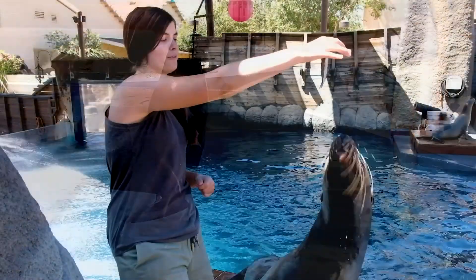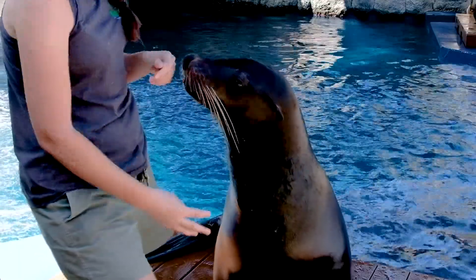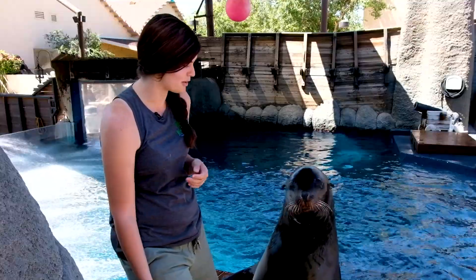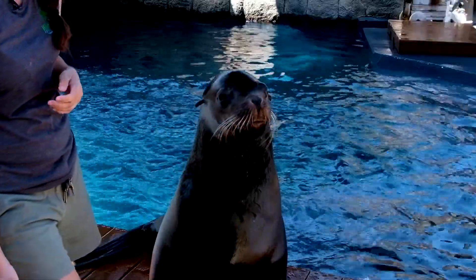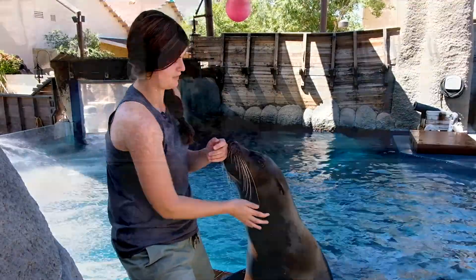Crockett and I have been working together for just over a year, but he is an incredible animal. Our training is really based on that trusting relationship that they have with us, and building that up so that they are really comfortable doing all of the different behaviors that we ask of them.